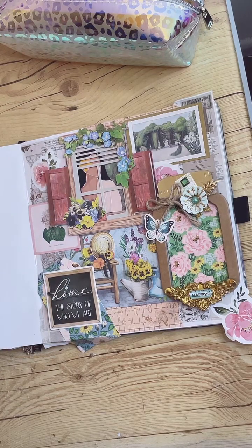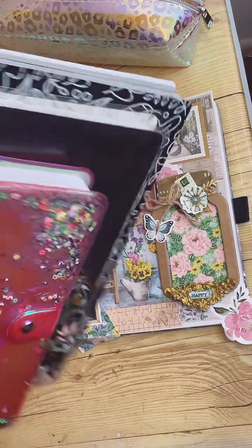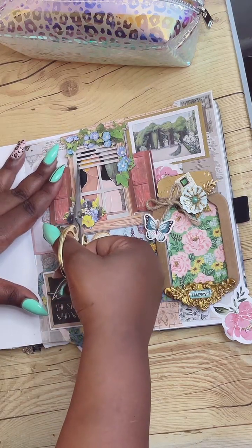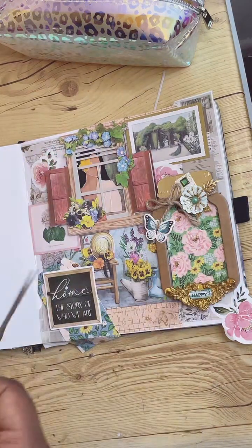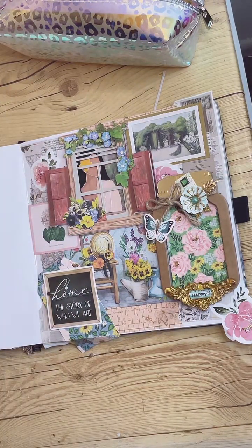I'm a huge planner. Planners and journals kind of make my world go round. And then this part is the fun part — because I think when we become adults, for some reason, why do we feel like we can no longer do things just for fun? Everything becomes so serious about work and bills and this and that. But you still need fun. You still need leisure.